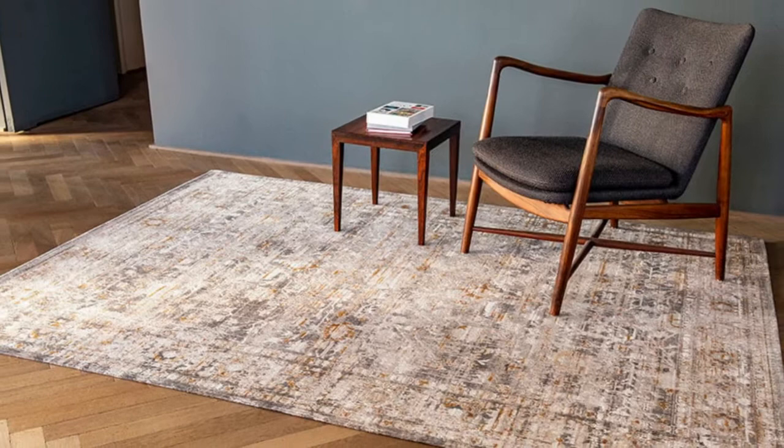They produce their rugs in tiny sizes up to really extra large pieces and they create hundreds of designs every season.